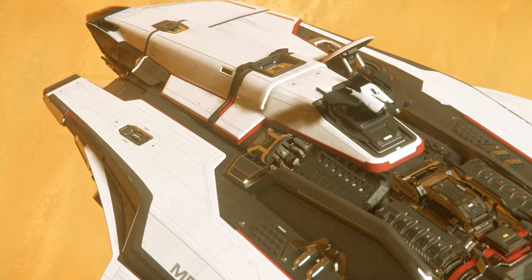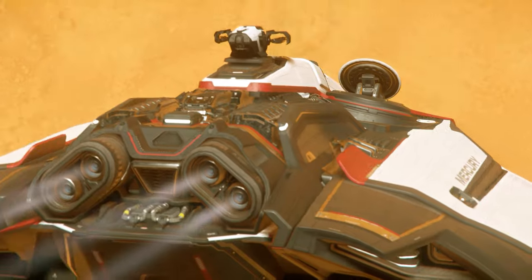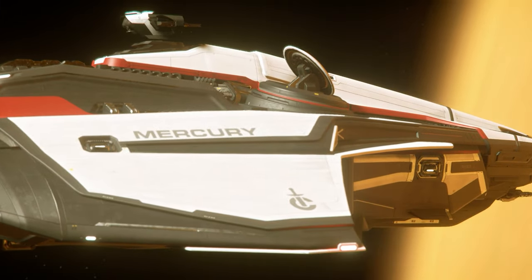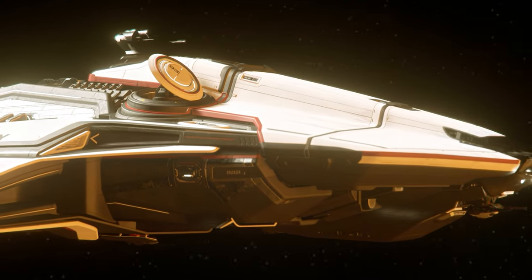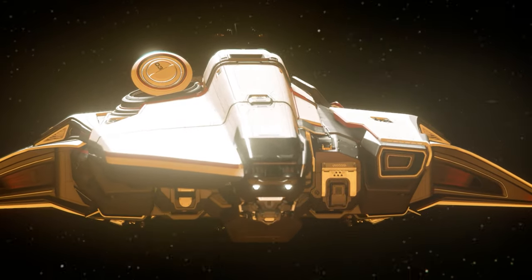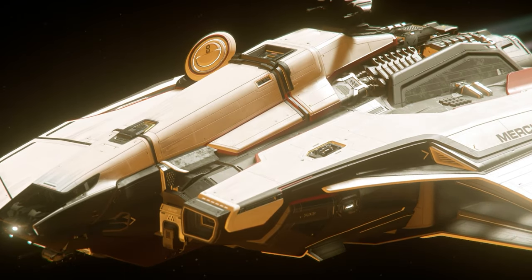If you were part of the PTU Wave 1 build or a content creator, you may have been lucky enough to see a Mercury Star Runner in your build. This is one of the most highly anticipated ships of all time, and from a manufacturer that we haven't seen anything from prior: Crusader Industries.